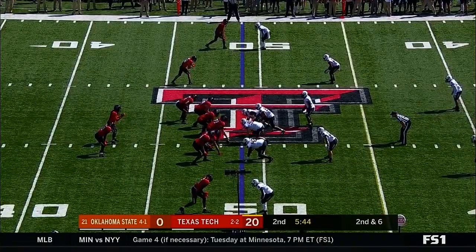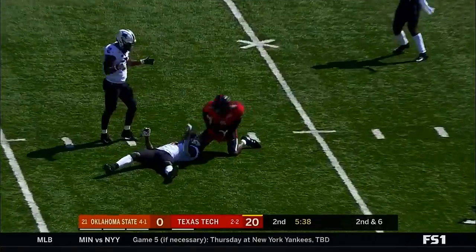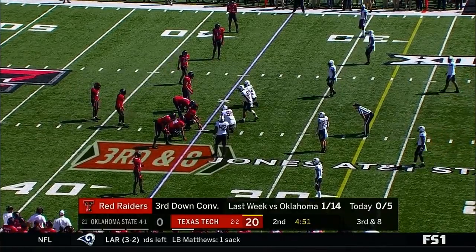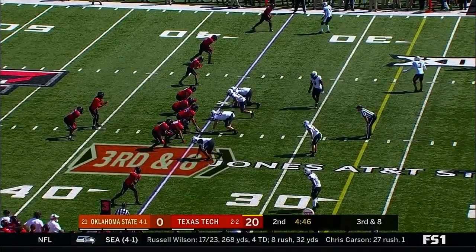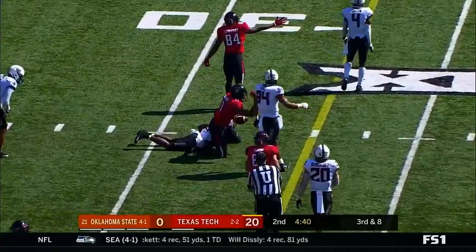Sometimes you don't. As a coordinator, sometimes you just have to guess. Duffy, pass complete. Going for the last 18 on third down — and it's complete to Dante Thompson, but about a yard shy.